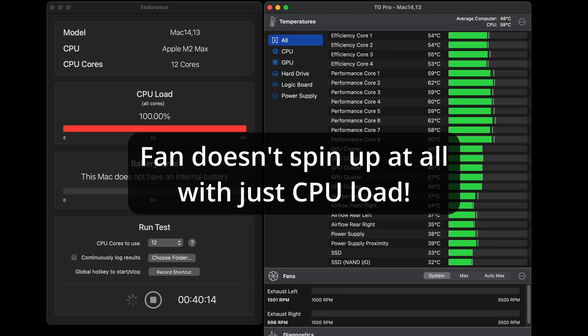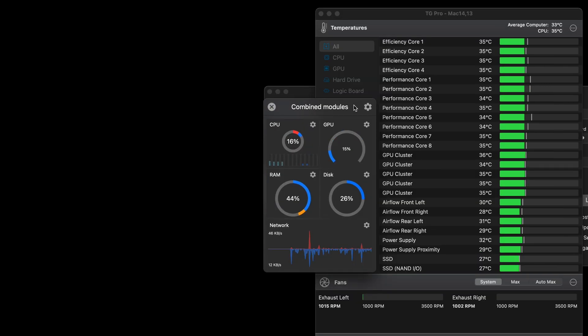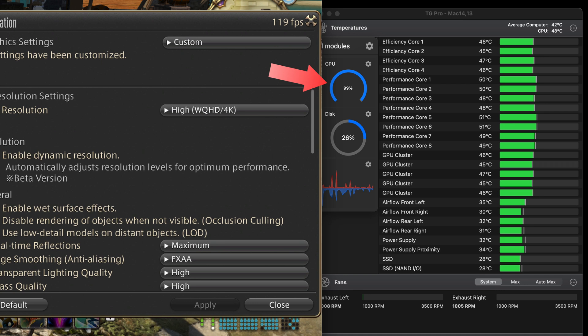This result really surprised me in the best possible way. Next, I tested 100% GPU load by running Final Fantasy 14. Before I started, CPU and GPU temps were around 35 degrees. After setting things up and ensuring GPU load at 100%, the CPU quickly reached 48 to 49 degrees, similar to the CPU load test, and the GPU cluster readings were at about 45.